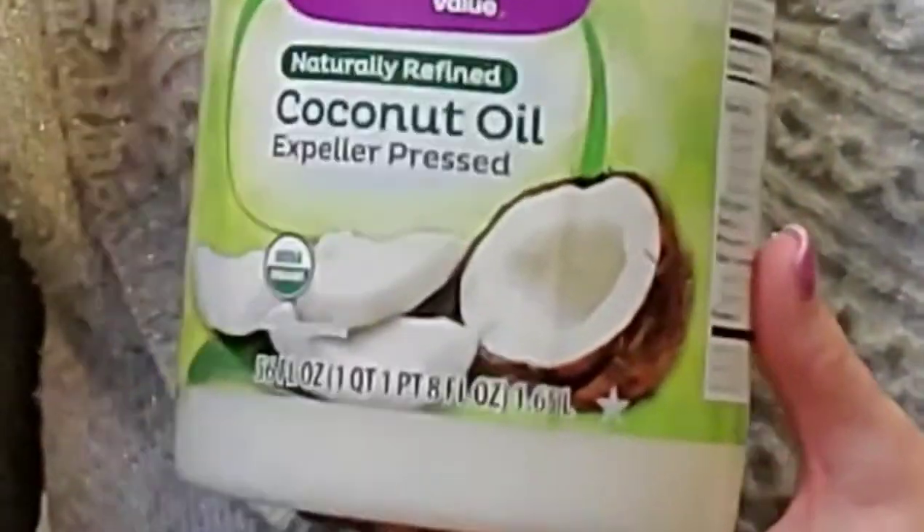And then your third option, which is my favorite, is you can use coconut oil. This is the one that I use. It's organic. I use it for cooking. I use it for the dogs.